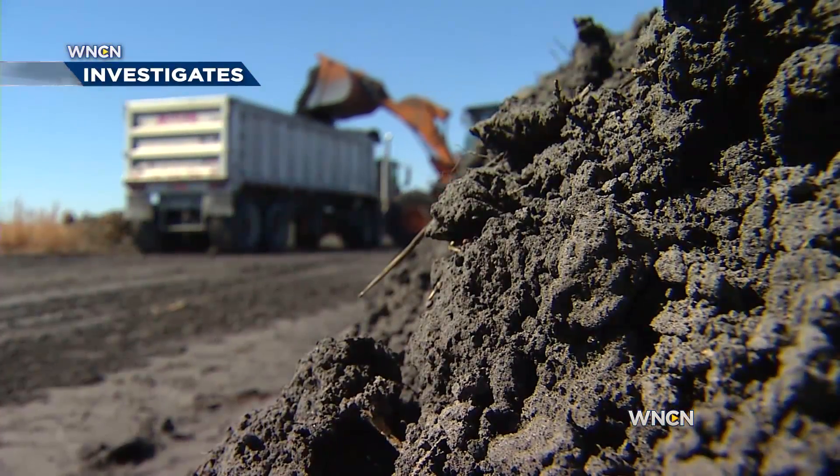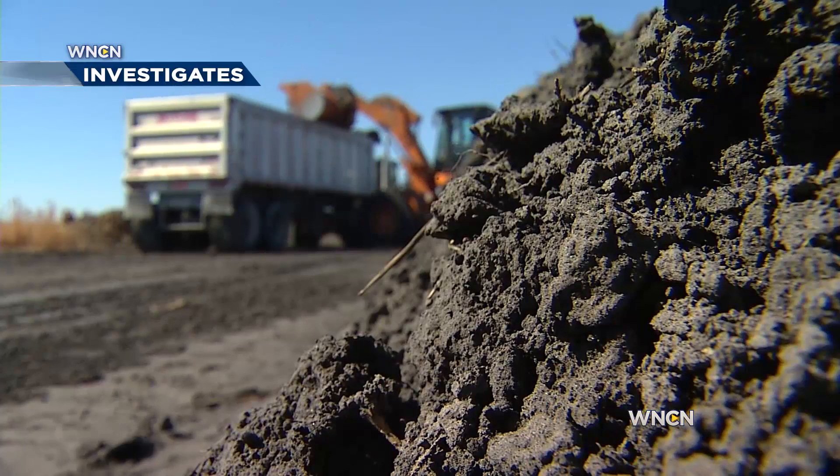Frank Holliman is with the Southern Environmental Law Center, the group whose lawsuit has now forced Duke Energy to clean their ponds up. The utility company has released their plan saying they will move most of the ash to lined landfills. But is there a better way? We decided to see how it's being done by our neighbors to the south.